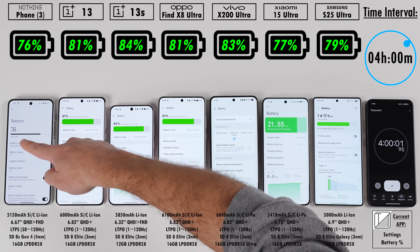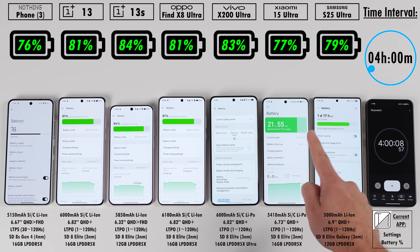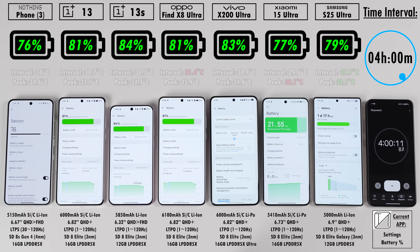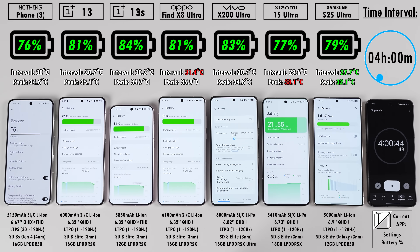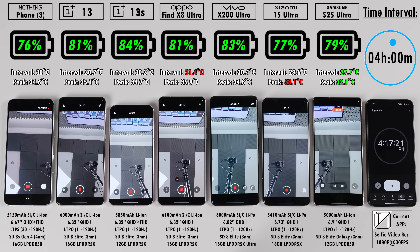At the 4-hour mark, the OnePlus 13 and Oppo Find X8 Ultra are matching each other. The OnePlus 13S is still leading, only 1% ahead of the Vivo. We're currently running selfie video recording at 1080p 30fps. Even though all these phones can do 4K selfie video and 4K 60fps back video, I run 1080p to keep things consistent with past tests.